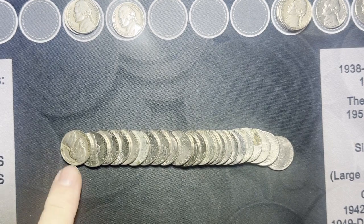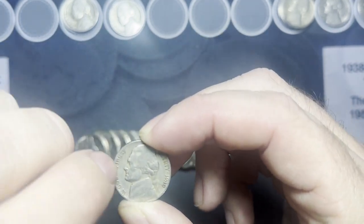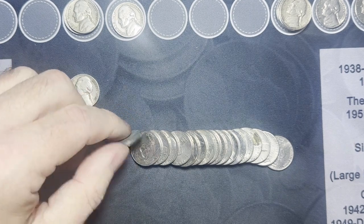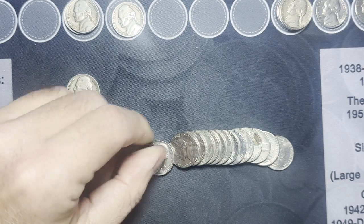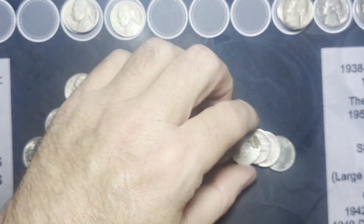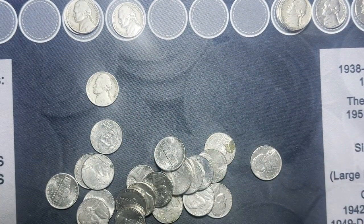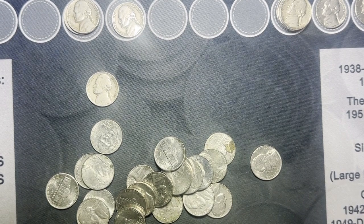Roll 29 — got one from the 40s, a 1940. I figured I'd bring it on. Flip it around: 1940 Philadelphia, our third from 1940 alone. I love finding ones from the 40s, they're out there but you don't see them very often. Quick check of the rest of the roll — nothing else popping up. That's our sixth one from the 40s overall.